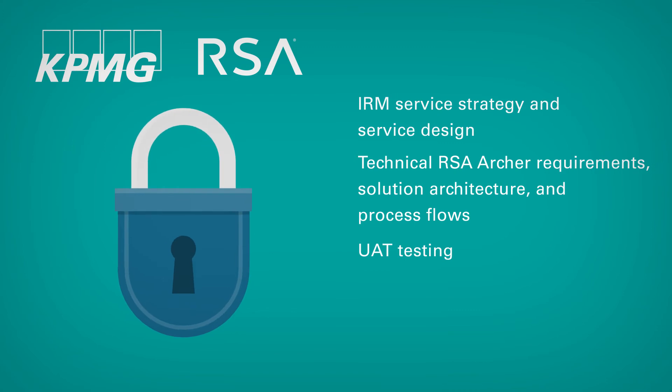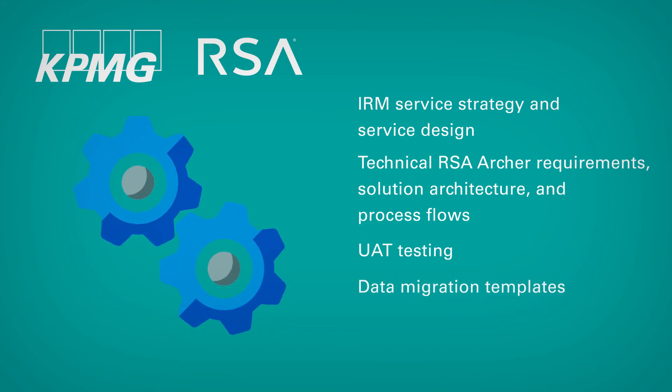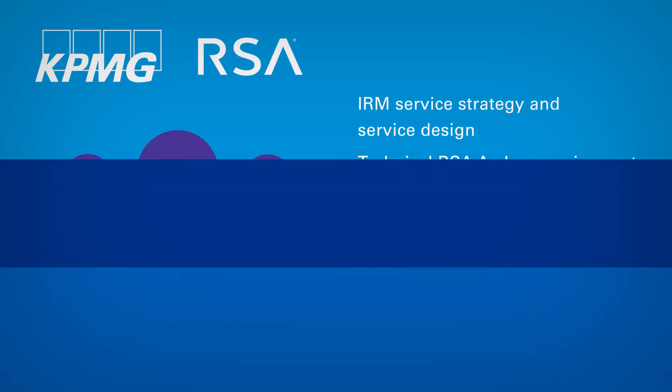We deployed Archer policy, enterprise risk, compliance, and vulnerability risk management, assisted with integration between RSA Archer and ServiceNow as well as RSA Archer and Qualys, provided post-deployment remediation assistance, and provided overall organization change management guidance.